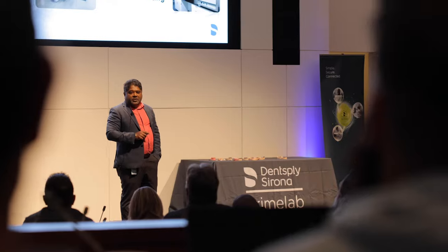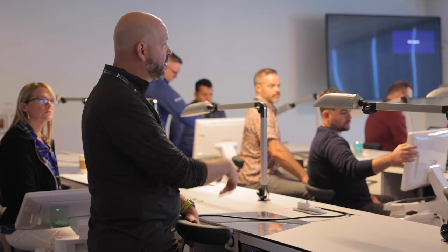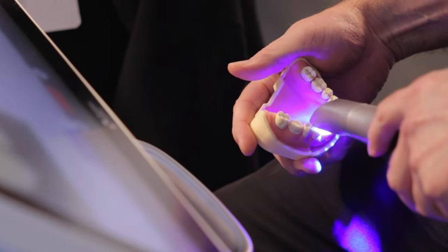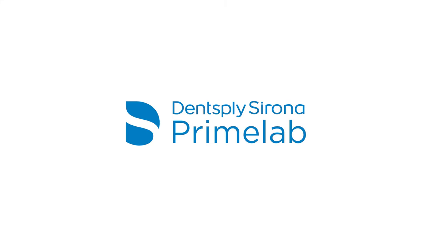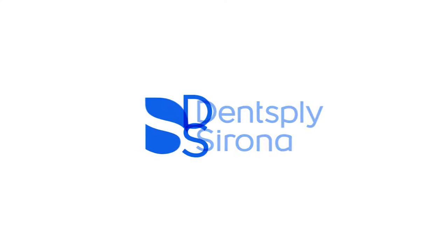It was an awesome event. Dent Supply has really rolled out the red carpet for all of us. It's nice to know that I can lean on Dent Supply for support and help in areas that I need to grow my company. The goal of Prime Lab is really about partnering together to drive growth. We can't wait to partner with you at our next event.